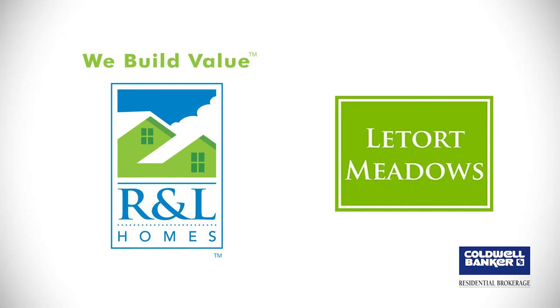Hello, I'm Ralph Miller, also known as Ralph the Realtor. I represent R&L Homes and LaTorte Meadows, a beautiful townhome community in Carlisle, Pennsylvania.